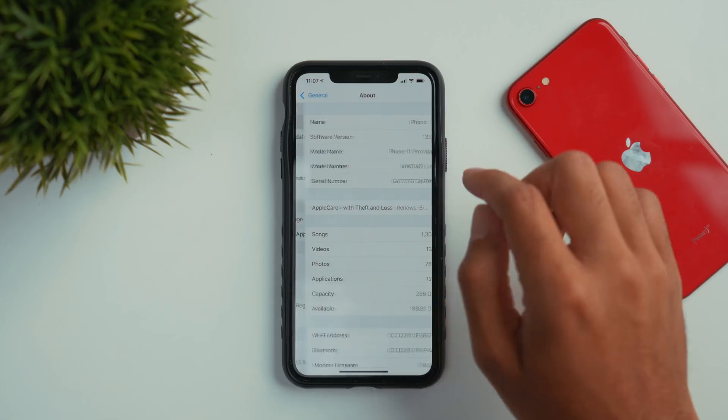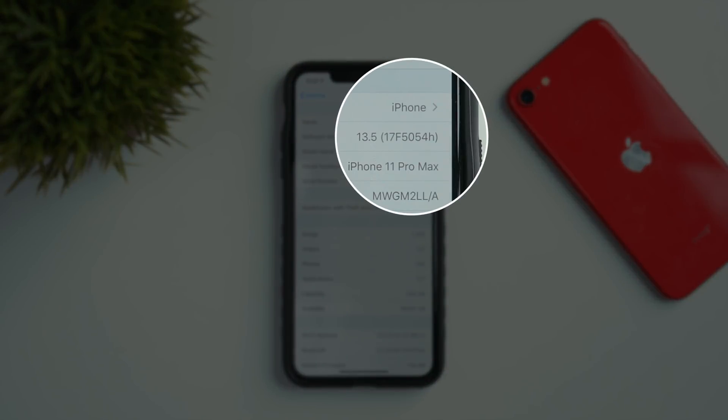The iOS 13.5 Beta 3 update is a continuation of iOS 13.4.5. With complications in the world, Apple seems to want to skip over iOS 13.4.5 and go directly to iOS 13.5, with this update being focused around virus tracking. This update includes a new SDK, and whenever a new SDK is introduced, Apple has to move to another major build number — hence moving away from iOS 13.4.5. The new build number is 17F5054H, and the total size was 261 megabytes for the iPhone 11 Pro Max and around 231 megabytes for the iPhone SE.